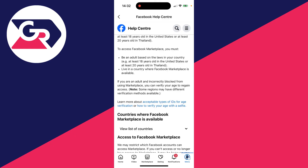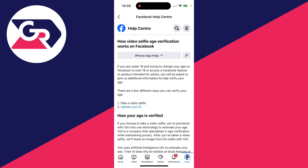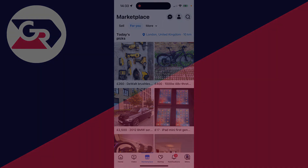You can verify your age to regain access. Click on 'How to verify your age with a selfie,' then go through the steps to do that. After completing verification, Marketplace should then be available and you can start using it.